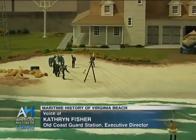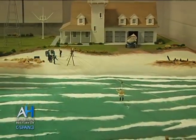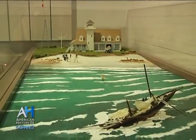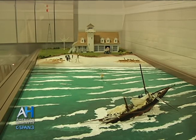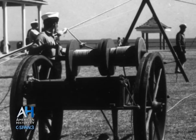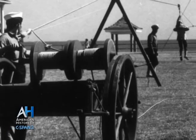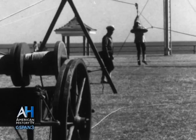Over here we have a diorama of the station and the surfmen conducting a rescue of a ship in distress. You'll notice that the boat room doors face the ocean so that in the event of an emergency, they could just open the boat room doors and take the boat or the apparatus cart straight out to the beach. Sometimes they might have to go a couple of miles one way or the other to get to the ship in distress, and for that they'd either have to pull it themselves or hopefully hitch up a horse to the cart.